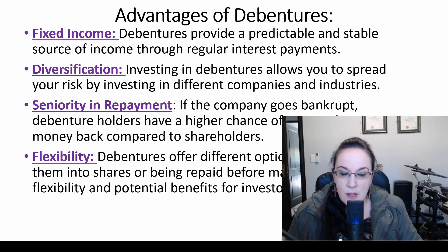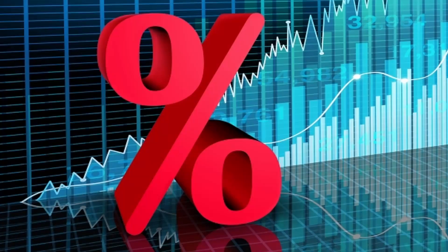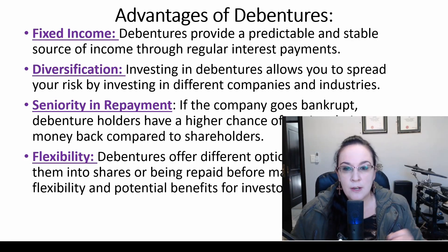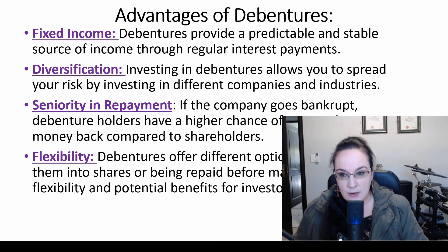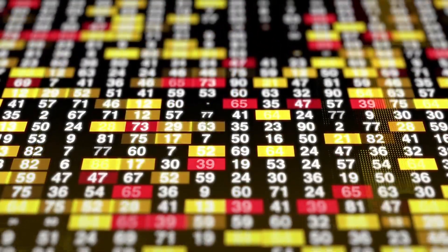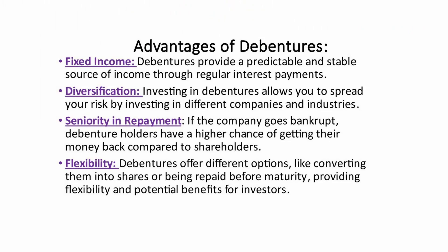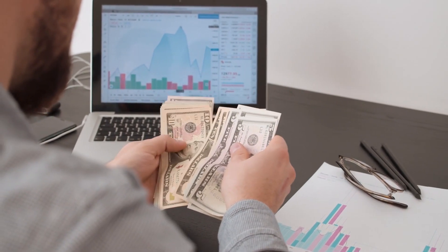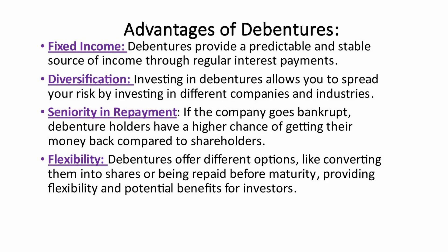Advantages of debentures from the point of view of the investor. First, fixed income: debentures provide a predictable and stable source of income through regular interest payments — in that example, 10% per year. Second, diversification: investing in debentures allows you to spread your risk across different companies and industries. Third, seniority in repayment: if the company goes bankrupt, debenture holders have a higher chance of getting their money back compared to shareholders. Fourth, flexibility: debentures offer options like converting them into shares or being repaid before maturity.